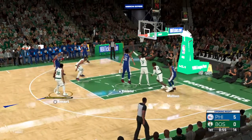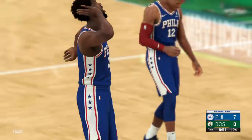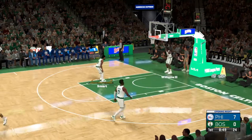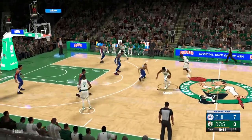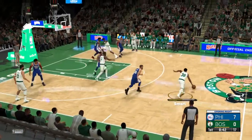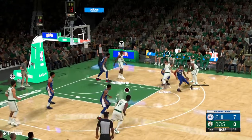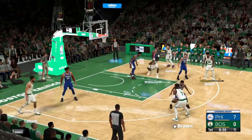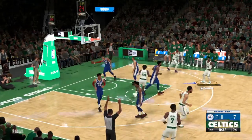Teardrop shot. Here's Embiid, and he banks it in late. You see that nasty streak Embiid possesses — part of why he's a superstar. Great motor. Here's Smart. Just around a minute and a half into the first quarter, there's Brown with the three — good. Smart gets the assist.